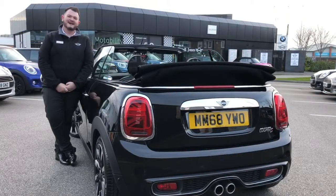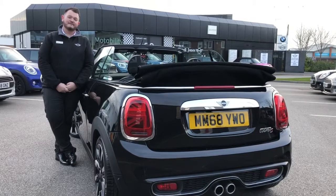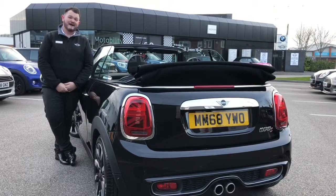Being the Cooper S model, this car has a very impressive 192 PS power output, and there's no mistaking what car this is with the very distinguishable Cooper S badge into the rear and of course the twin tail pipes at the back.